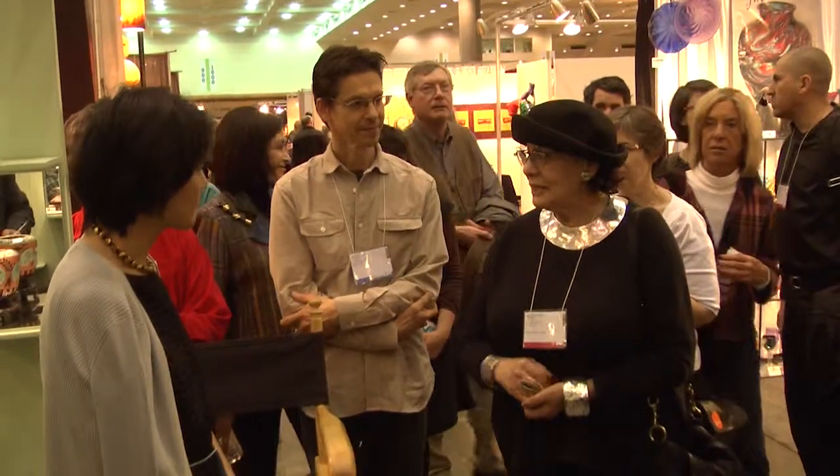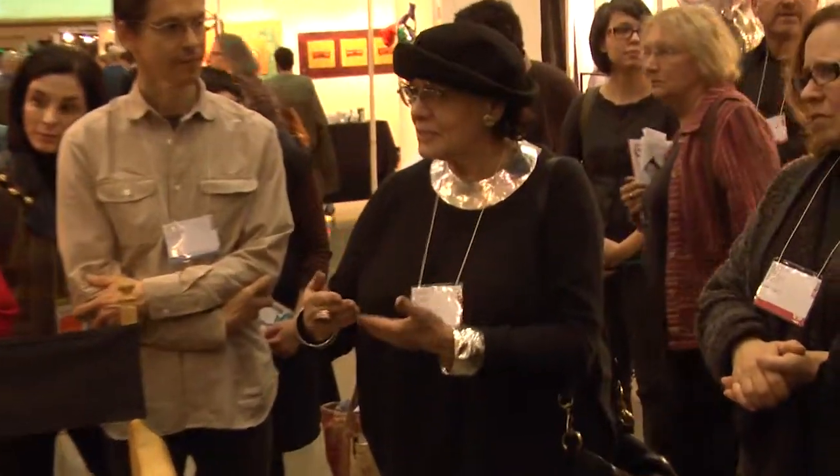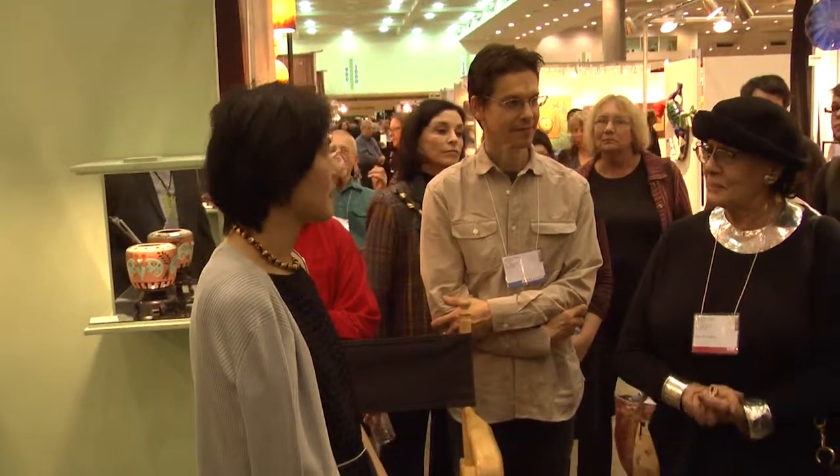It had an incredible technical virtuosity. She cut out some of the work, she layered some of it, she threw some of it on a wheel, and she decorated it with calligraphy techniques. And all of these different techniques had a unity to it.